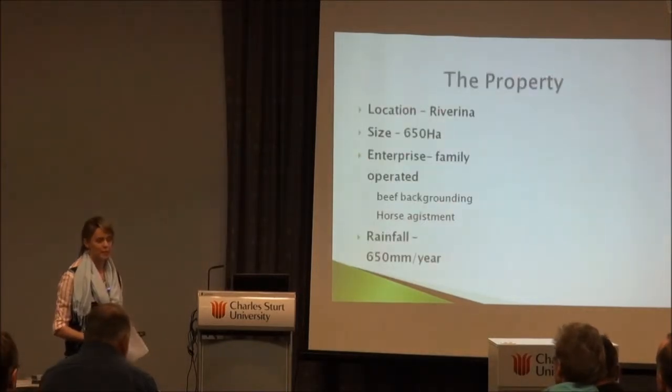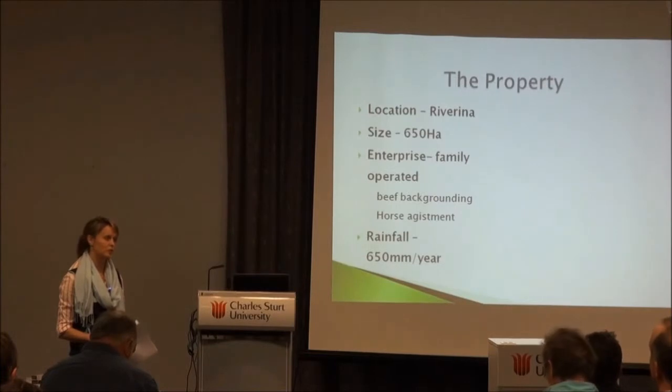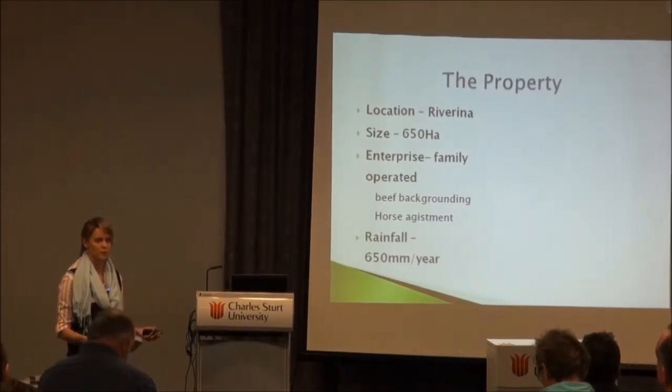It's important to quickly explain what an HGP is. There are different types: there are estrogens, androgens, and progesterones. We used estrogen within our trial, which is known as Compudose 100.